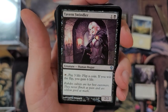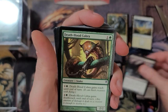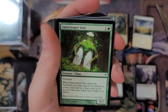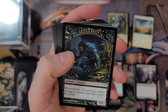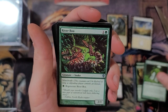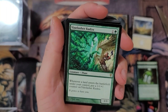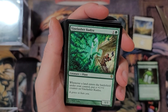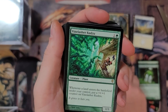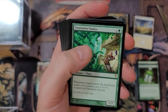Tavern Swindler - that was reprinted recently. Wight of Precinct Six. Death-Hood Cobra - you pay two, gain reach or give it deathtouch. Gate Creeper Vine. River Boa. It looks like maybe a Planeswalker build or something. Vinelasher Kudzu - whenever a land enters the battlefield under your control, put a +1/+1 counter on it. That can get out of hand, especially with the new powerhouse Omnath. And then we got Putrid Leech.